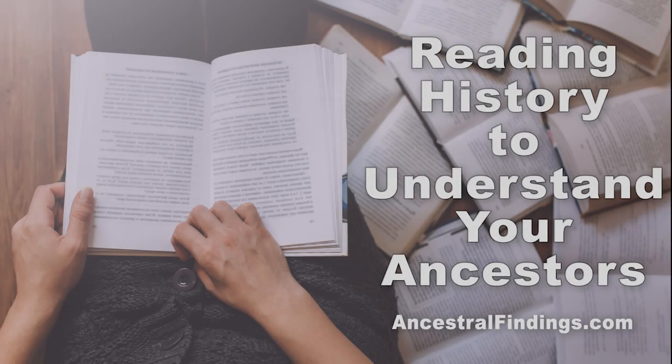Have you ever considered reading history to get to know your ancestors better? It is a wonderful way to do so, and next time on the Ancestral Findings Podcast, I'll show you how it can help you bring them alive. Copyright by Ancestral Findings. All rights reserved.